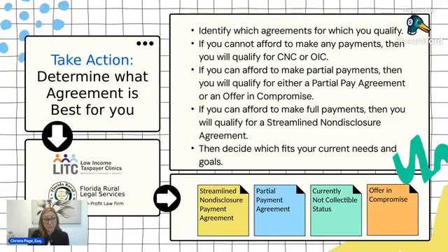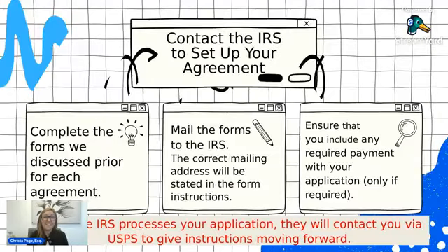To determine which agreement is best for you, you basically look at them in order. If you qualify for currently non-collectible status or an offer in compromise, you go with those. If you don't qualify for those, then you look at the payment agreements. When setting up these agreements, follow the instructions in the form, make sure you find the correct mailing address for your state, and include any required documentation.